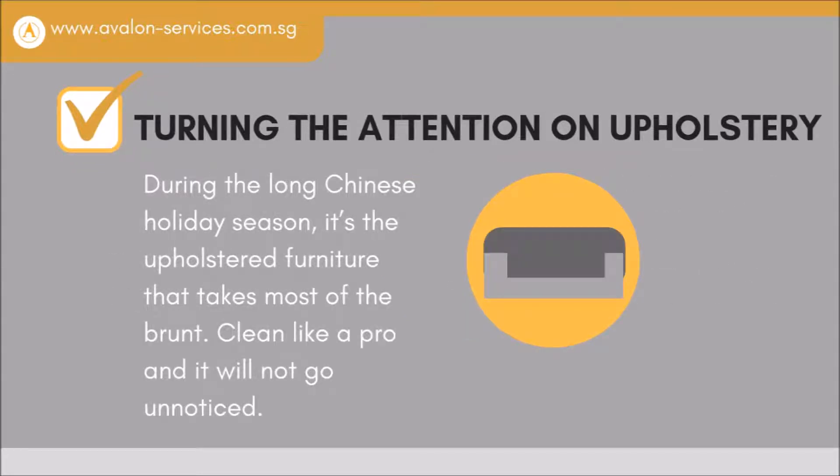Turning the attention to upholstery. During the long Chinese holiday season, it's the upholstered furniture that takes most of the grunt.